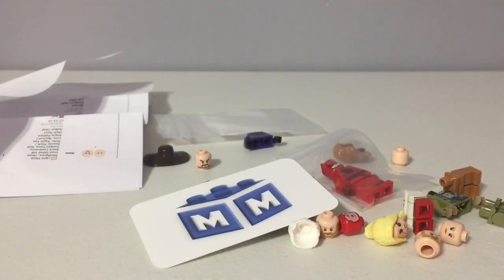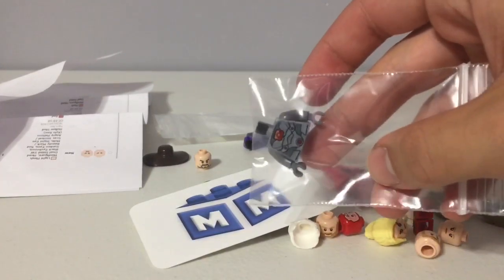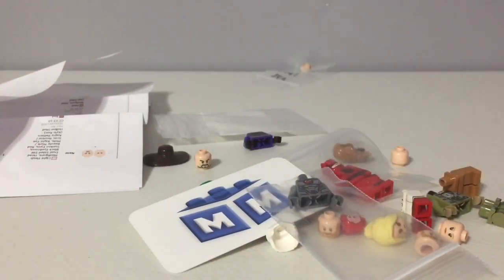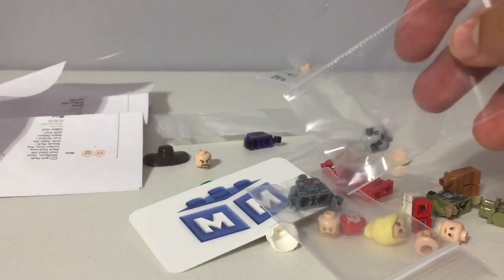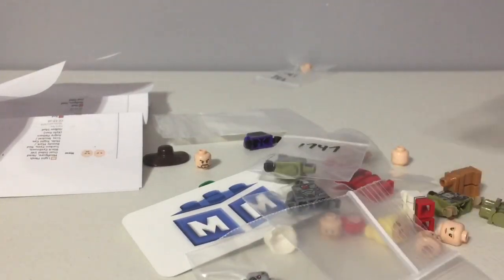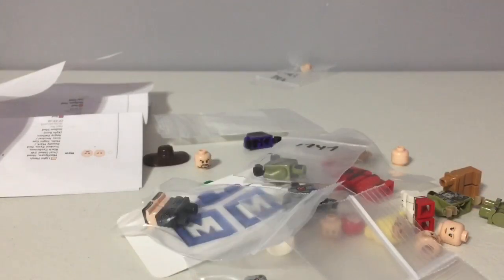And here we got the final package. We got Cyborg's torso, this rebel head, Ghost's head, this torso, and these legs. So yeah, that's it for this opening.